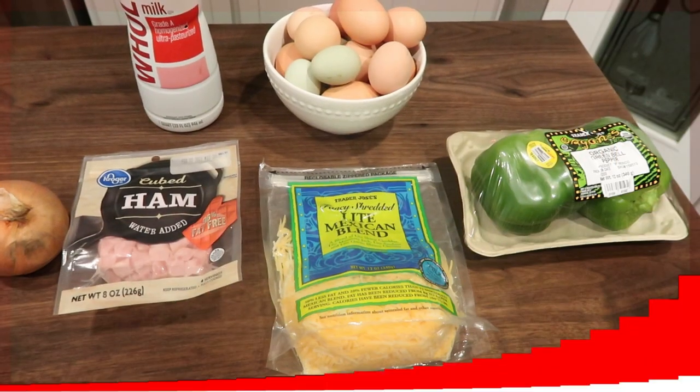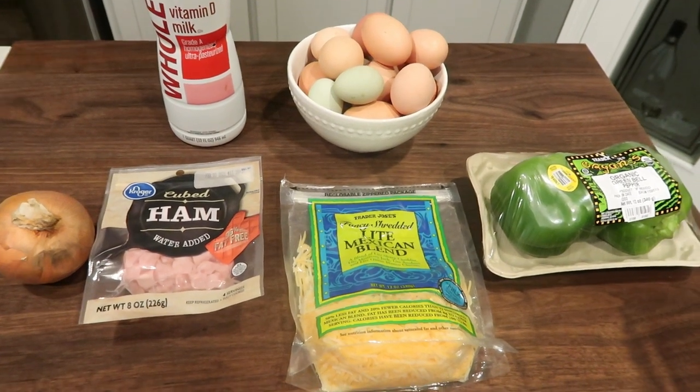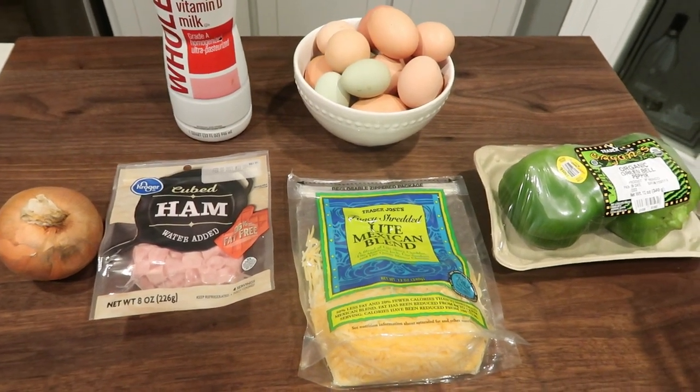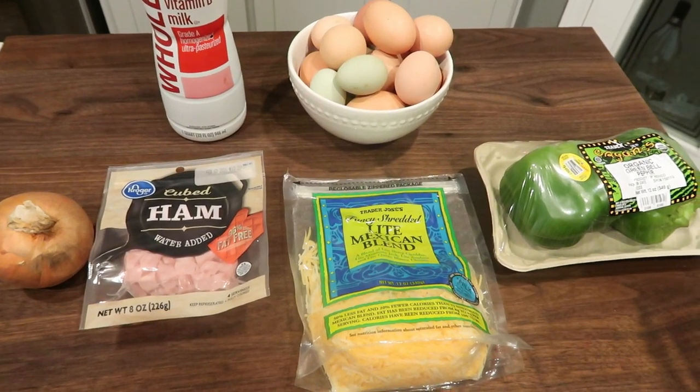For breakfast this week I am making an oven baked Denver omelet. I love a good Denver omelet but I don't want to have to make it every single day, so this is a quick way to make several Denver omelets in one. It's a simple recipe with simple ingredients, so let me show you what's in the recipe.